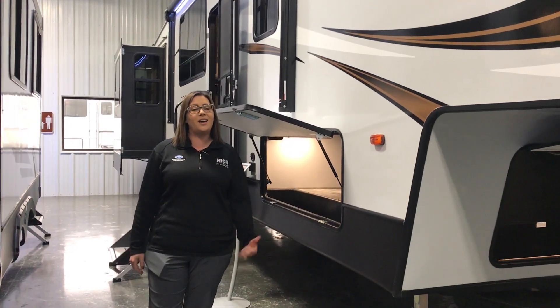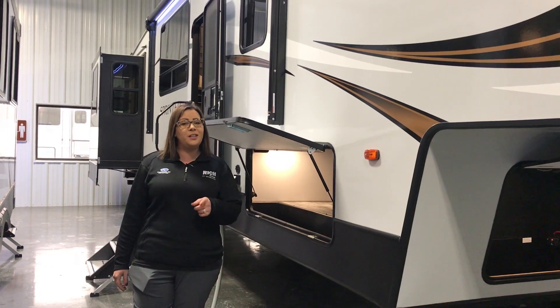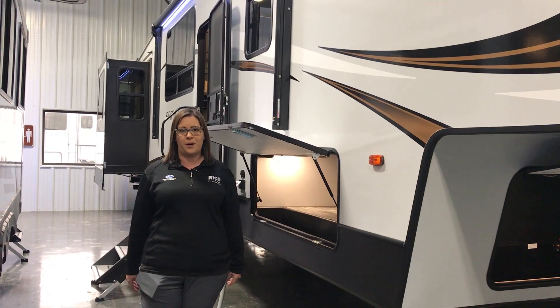Hey guys, Manda with Rich & Sons here to highlight another unit in our showroom for the show that we have going on. If you didn't know about our show, you've got to get out here now. The show is going to end on the 30th and we've got great sale prices.